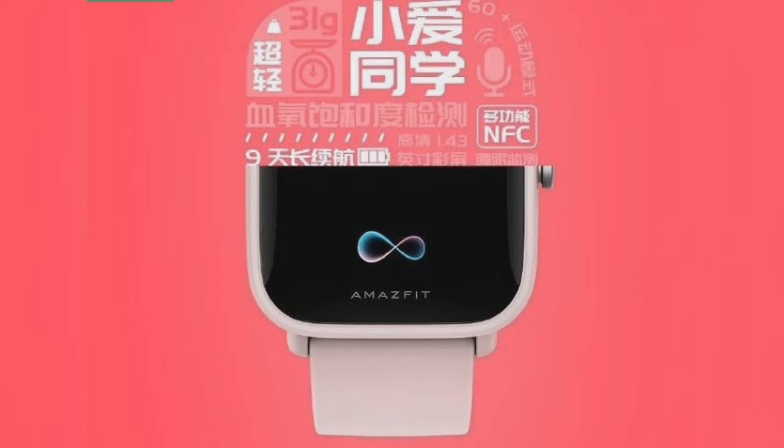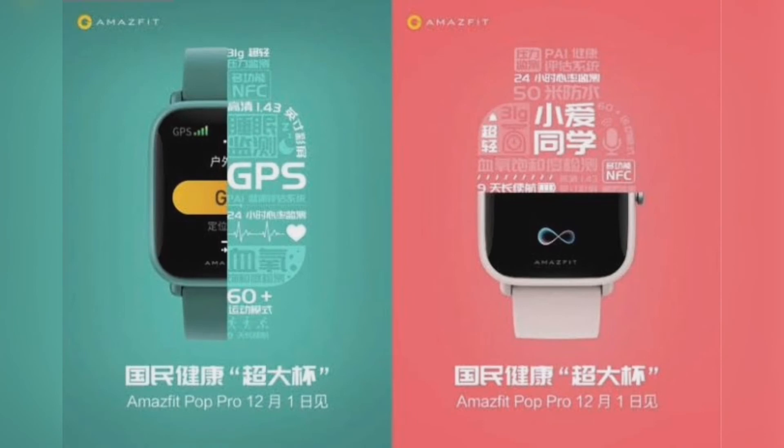The Amazfit Pop Pro will bring an integrated GPS, in counterpart to the basic Amazfit Pop. This feature is what differs basic smart watches from advanced ones. After all, with built-in GPS you don't need your smartphone as often to track sports and basic positioning.